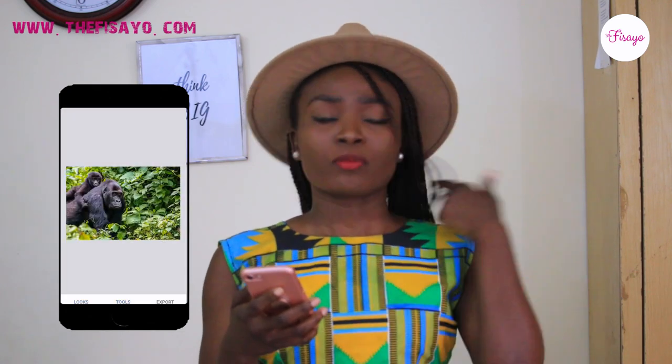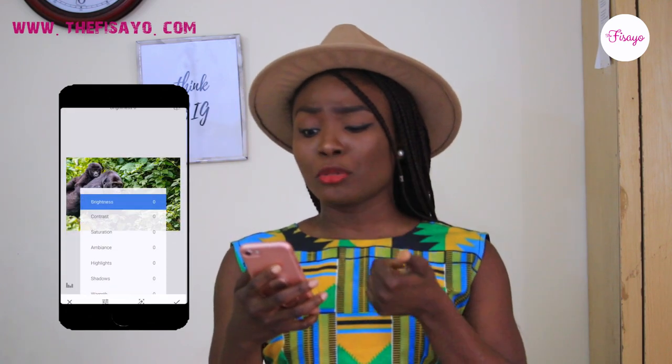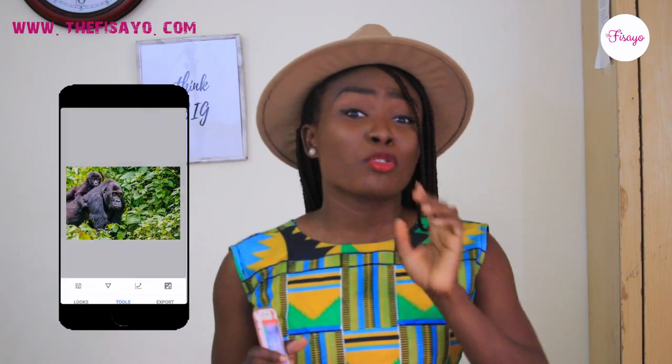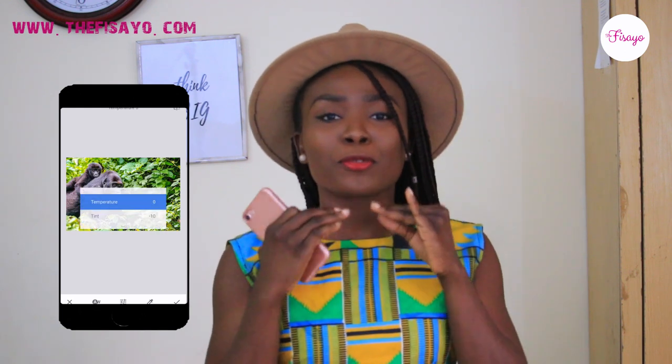On Snapseed I use three major things: I use the Tune tool, I use the HDR tool, and I also use the Grain tool. Sometimes I use the White Balance tool too, though not all the time. That's about it — I don't want this video to be long, I just want to let you know the apps that can help those who want to get their Instagram page looking great.